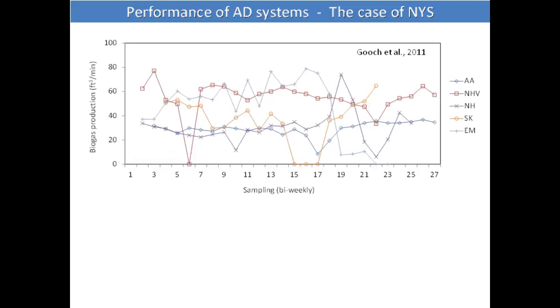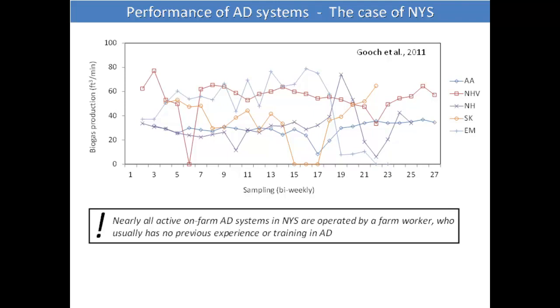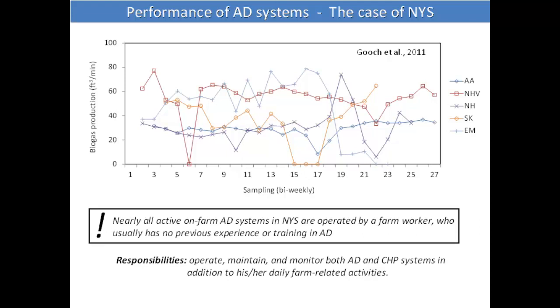This is the biogas production on the y-axis for all five of these systems, and you can see the variability in biogas production — for example, one system crashed for more than two weeks. The problem is that pretty much all digesters in New York State are operated by a farm worker who has no experience or training in anaerobic digestion. They need training, but they are primarily concerned with producing milk — operating the digester is just an additional responsibility.